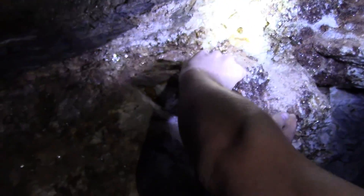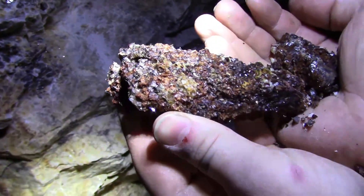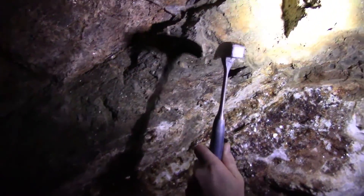Right there and a big pipe running there. Dude, look at that — you still can't see the end. This goes back a ways. It's really soft rock. I think it's like a layer of schist or something, maybe.